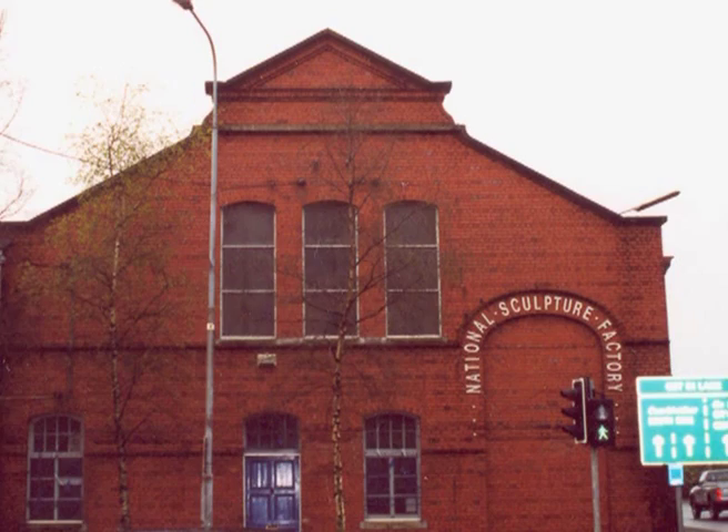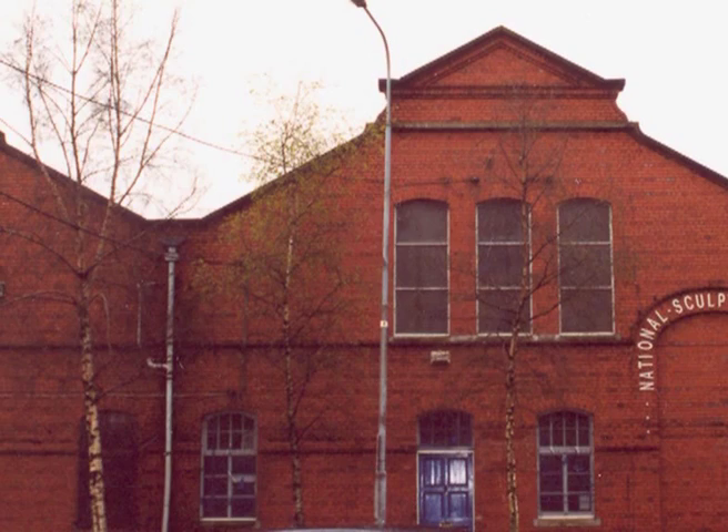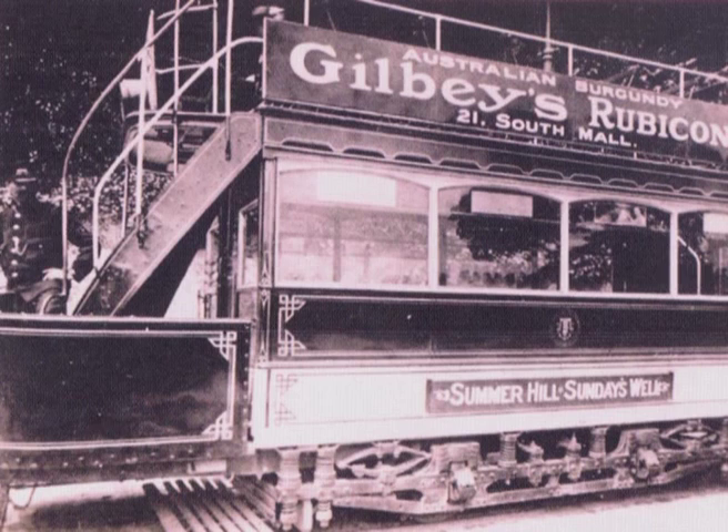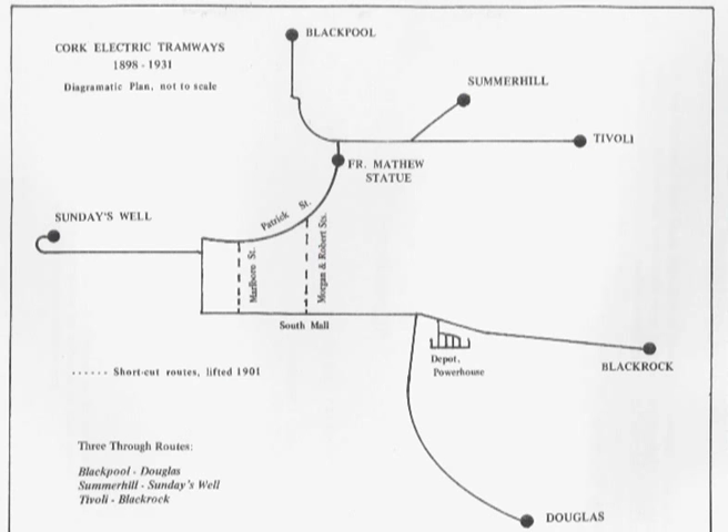The Sculptor Factory was in fact itself both a tram car depot and an electricity generating station. The electricity was initially generated for the tramway system, which opened in 1898, but it also offered to the corporation a supply of electricity to light the city streets.